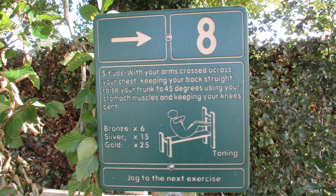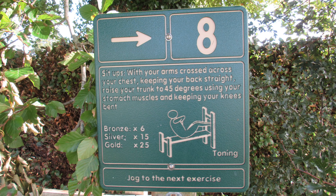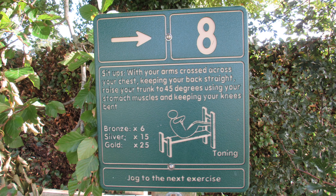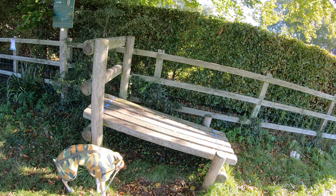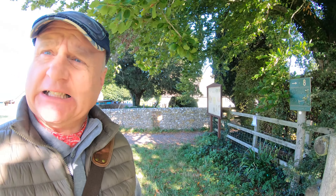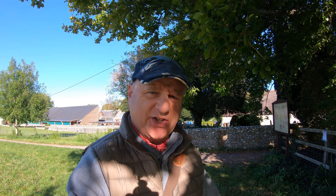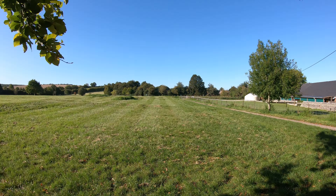There's a sign here: sit-ups with your arms crossed across your chest, keeping your back straight, raise your trunk to 45 degrees using your stomach muscles and keeping your knees bent. I think I'll give that a miss! Okay, we're now going to head across this field and make our way into the distance.